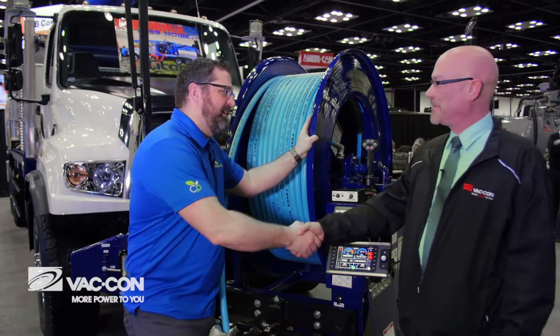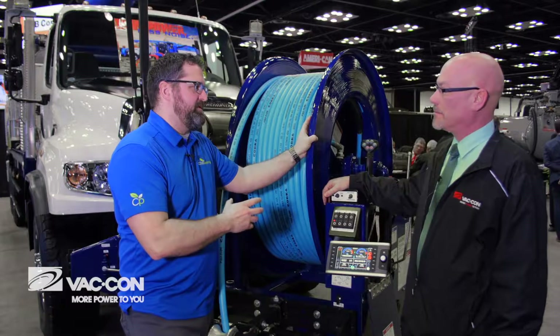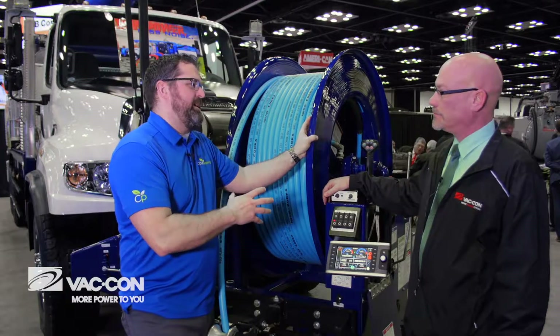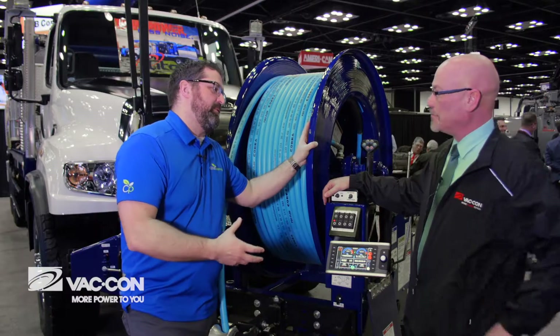Hey Mike, we're here with the new Titan. All kinds of neat things going on, but the number one thing that I thought was really interesting is this has got this quiet technology where you've been able to do some things with the blower and bring engine RPMs down. Why don't you share a little bit with me on that?